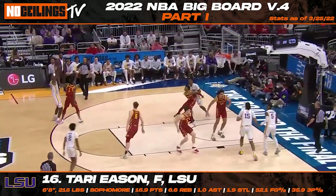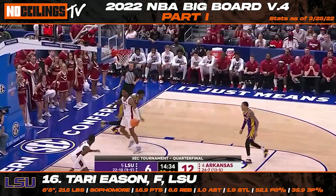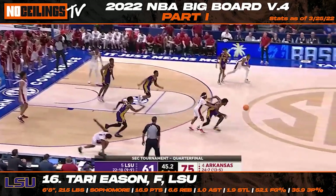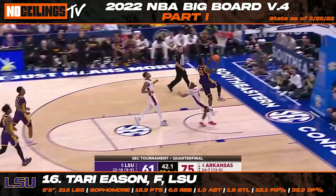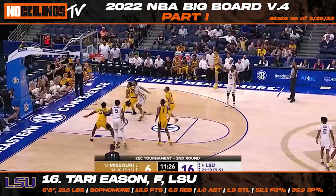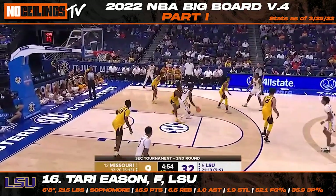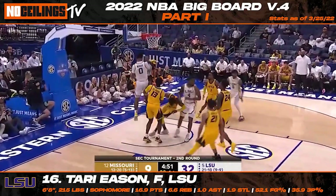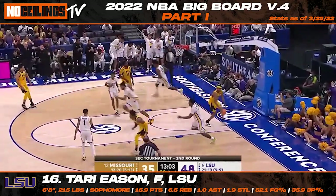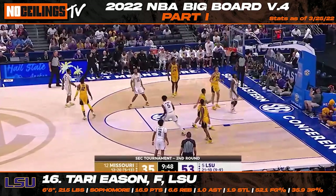LSU sophomore forward Tari Eason continues to be one of the most popular names in draft circles. Although Eason was coming off the bench for the Tigers this season, his production was too impressive to ignore. At 6'8", 216 pounds, Eason has the ability to guard multiple positions at a high level and can fill up the box score in a hurry. If his outside shot could come along on a consistent level, Eason has the upside to turn into a strong two-way weapon at the next level. He averaged 16.9 points, 6.6 rebounds, and 1.9 steals per game while shooting 52.1% from the field and 35.9% from three in just 24.4 minutes.